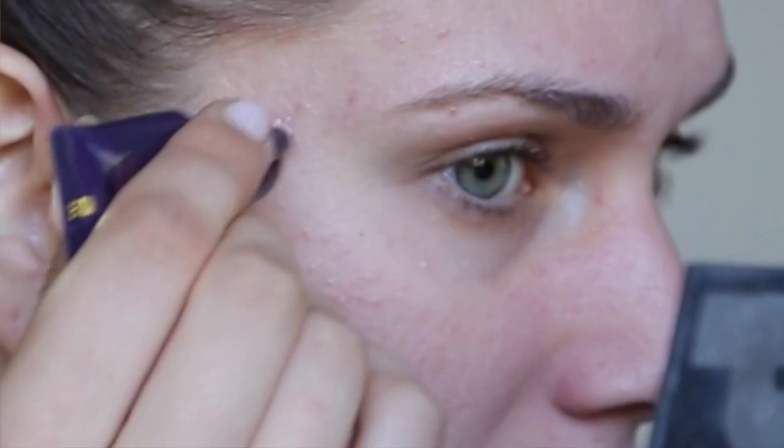Next, it's time for some concealer. This one is from Tarte. This is the Miraculous Creaseless Concealer and I love it. And I don't have a mirror. Wow, Cassandra, that was really intelligent — like, do a makeup tutorial without a mirror. All right, I found a mirror. This is an amazing concealer. It does work well for acne.